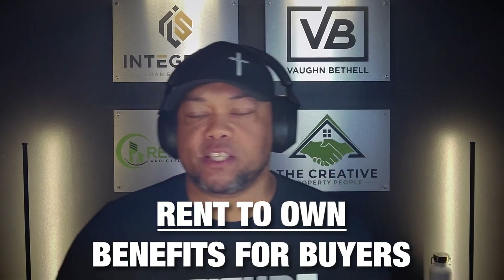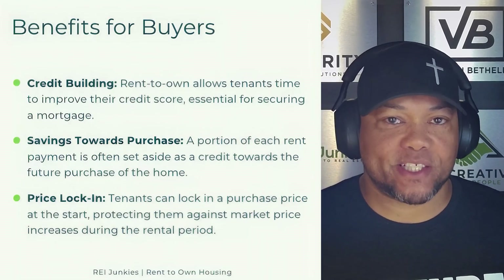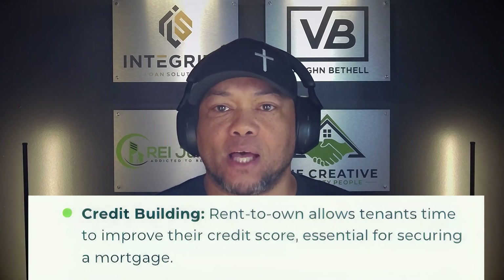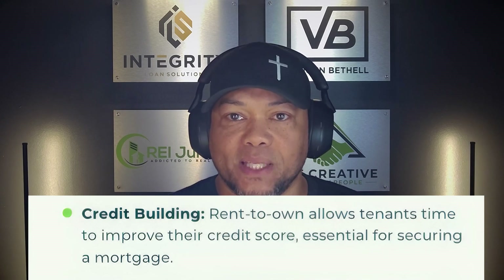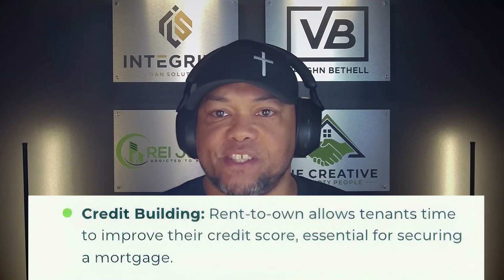Let's talk a little bit about the benefits for buyers — you may hear me refer to these as tenant buyers. Here are three really good bullet points for why this strategy really helps a potential buyer. Number one is credit building. Rent to own allows tenants time to improve their credit score, which is essential for securing a mortgage. Most of the people that come to you and do a rent to own agreement probably have something affecting their credit or their purchasing power when they go to a traditional bank. Putting them in a lease agreement for 12, 24, or 36 months gives them time to improve their credit so when they do go for traditional financing, they can get approved and get a better rate.